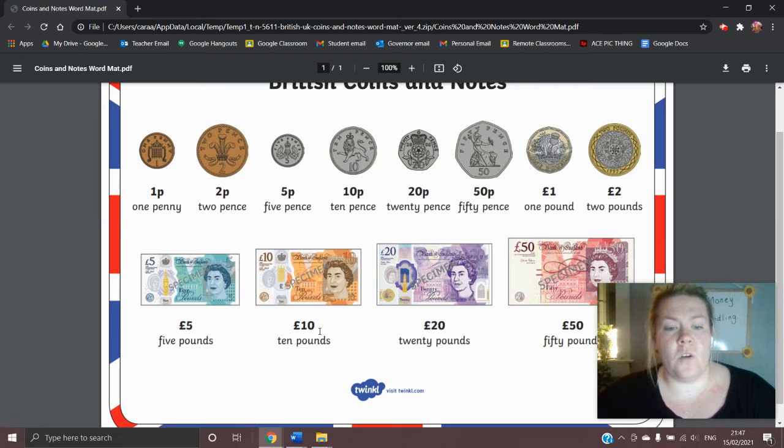The next note we have is the ten pound note. This is always an orange colour, and currently on the back of the ten pound note, opposite to the queen, we have Jane Austen.